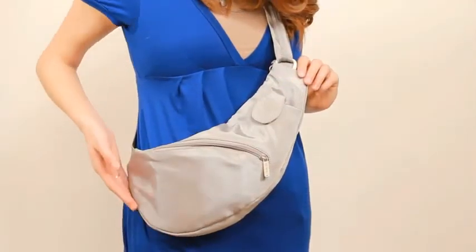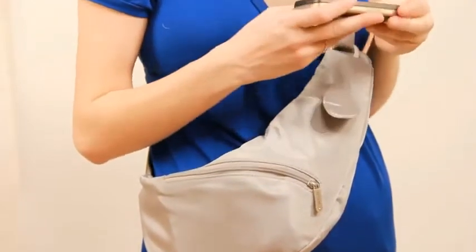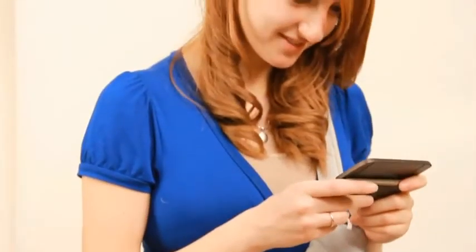The front has a zippered pocket perfect for maps, keys, and other items you want to keep at your fingertips. There's an external smartphone pocket so you'll never miss an important call or text.